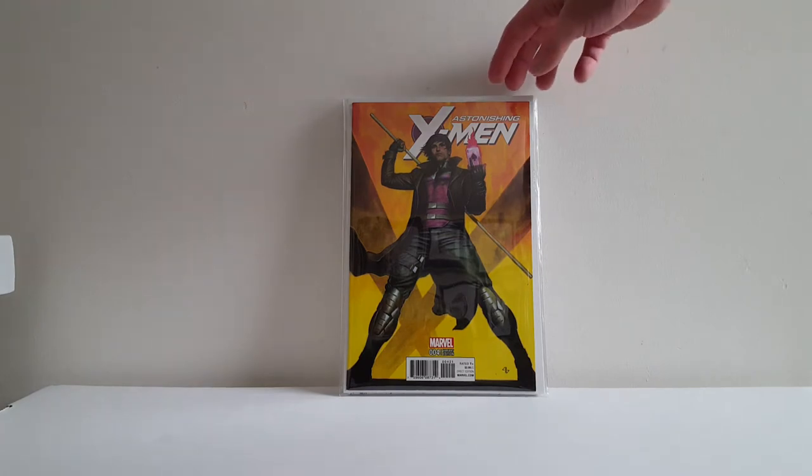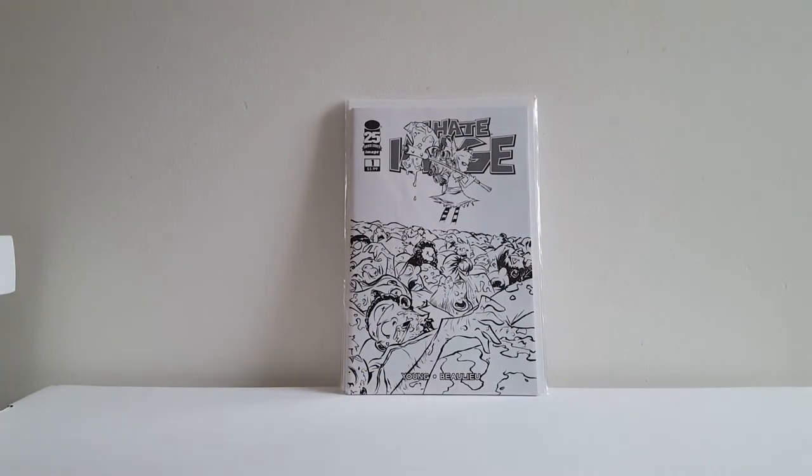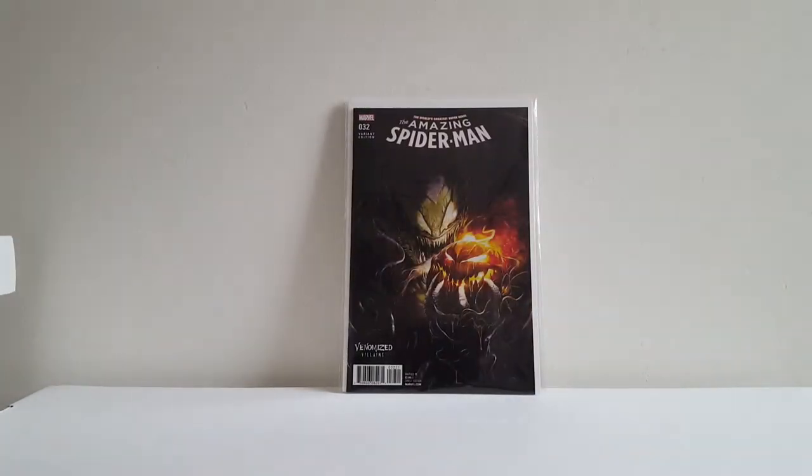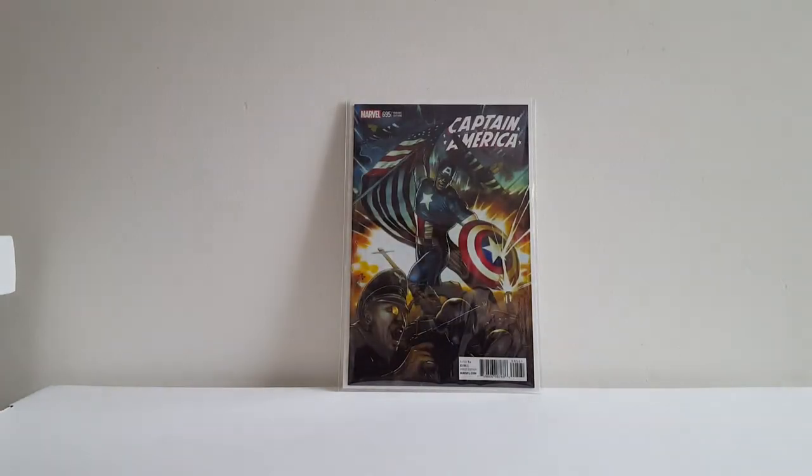Astonishing X-Men No. 4 80th anniversary variant — Gambit. I Hate Image No. 1 sketch variant. I asked my shop to pull this for me — I thought this was the best of the last batch of Venomized variant covers Marvel did. This is a gorgeous Francisco Mattina cover of the Green Goblin Venomized. Got a great deal on Captain America No. 695 80th anniversary variant from my pull list shop — I believe this is a 1-in-25, and it is a beautiful cover.